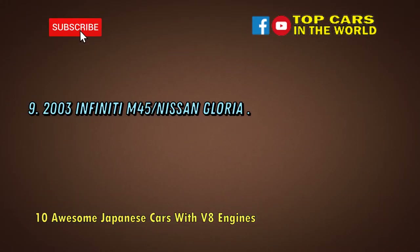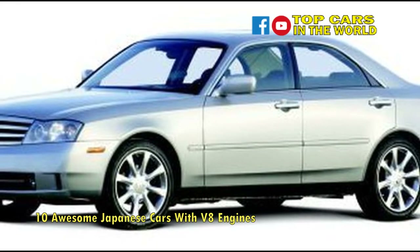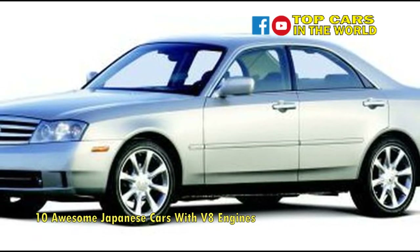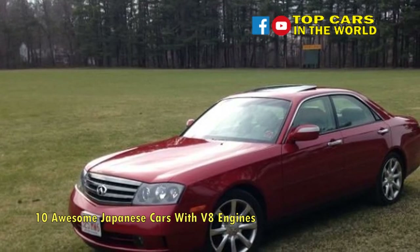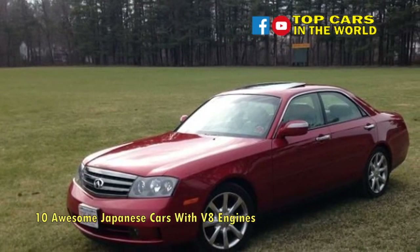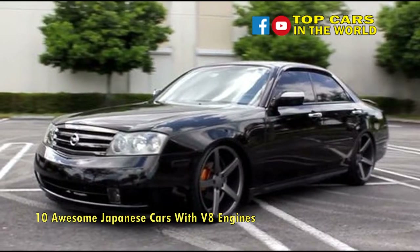Number 9: 2003 Infiniti M45. Something of an underappreciated sleeper, the Infiniti M45 is classed as a medium-sized sedan and packs a big punch. Powered by a naturally aspirated 4.5-liter V8 that puts out 340 horsepower and 333 pound-feet of torque to the rear wheels, the Infiniti undercut six-cylinder German rivals.